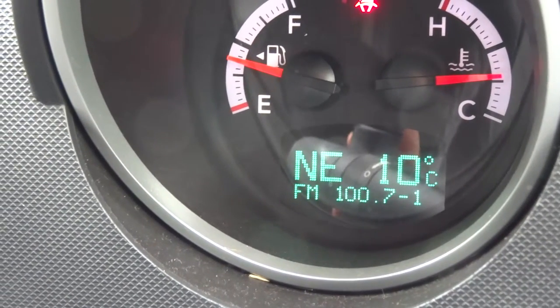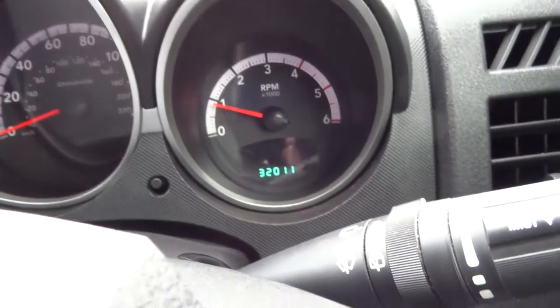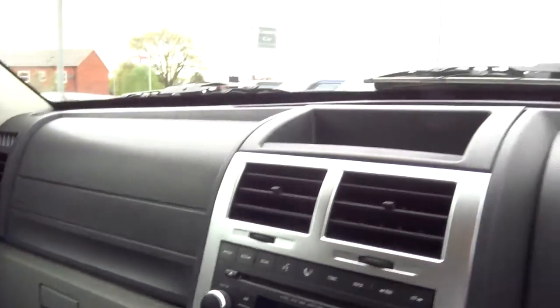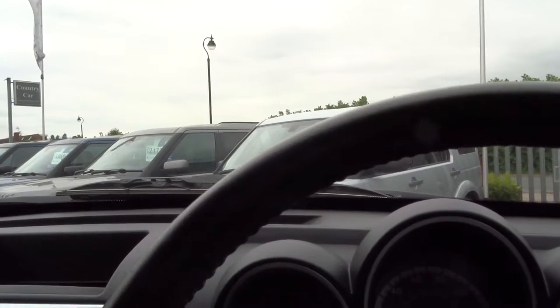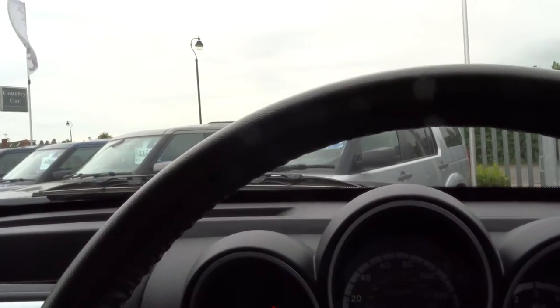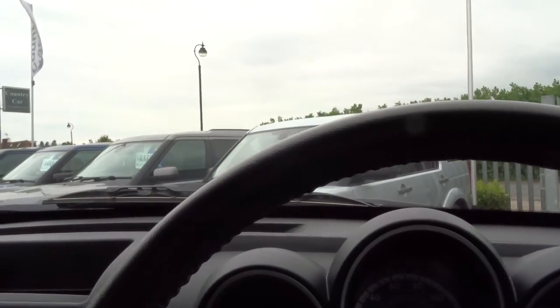32,000 miles on the clock. Everything in the interior still feels fairly new and in good condition. We have just put a new clutch on this vehicle. It was last serviced at 30,000 miles and it's got six service stamps in the booklet. What's not to like?